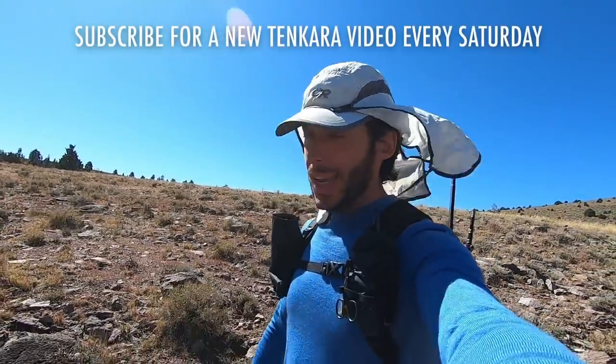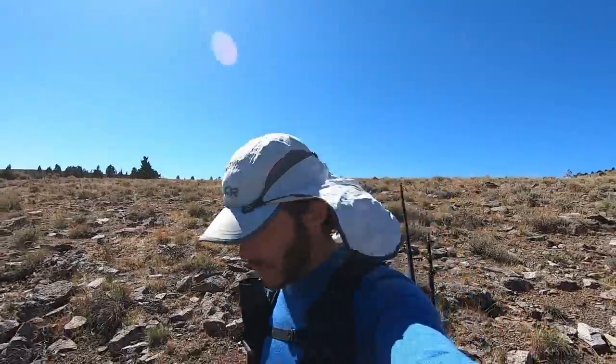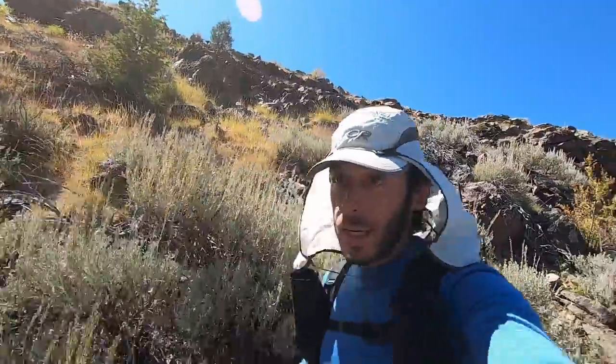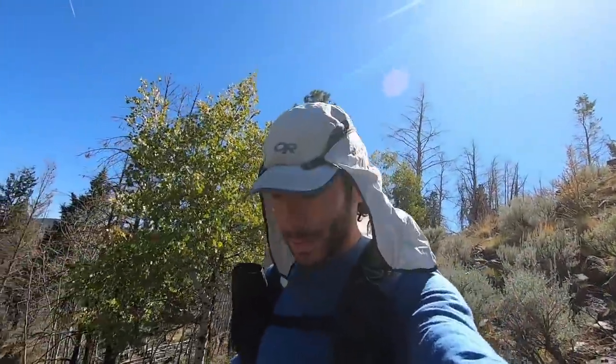Hello friends. Today we are fishing a new creek, which I try to do as often as possible. I'm hiking down into the canyon where it is and then we'll start fishing once I get there. I'm excited.